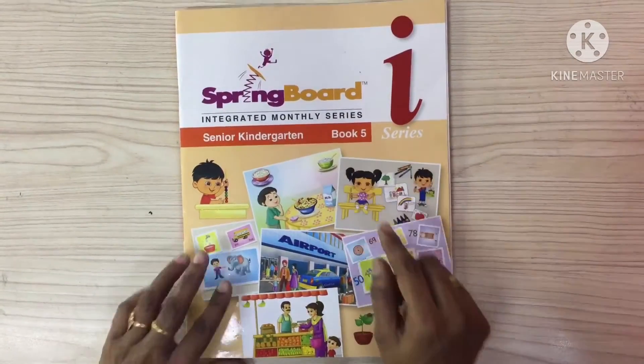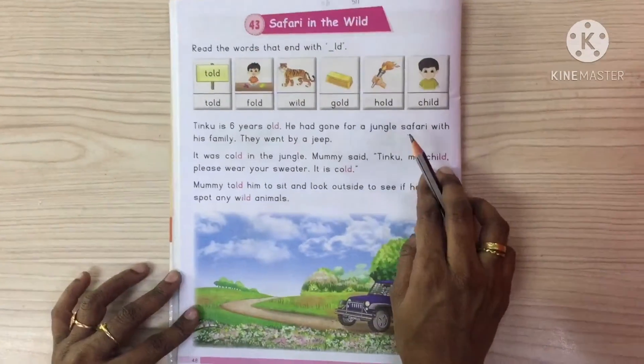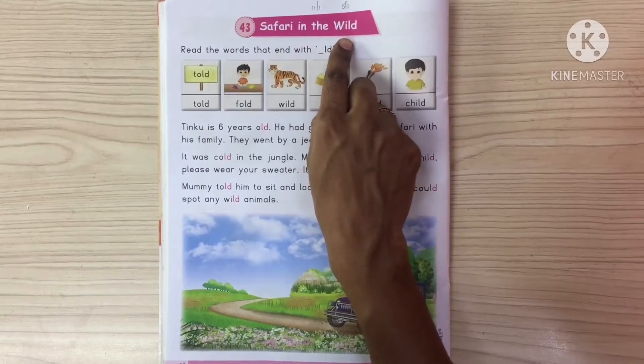Good morning children, take out book number 5 and come to page number 48. Let us do the reading. Safari in the Wild.